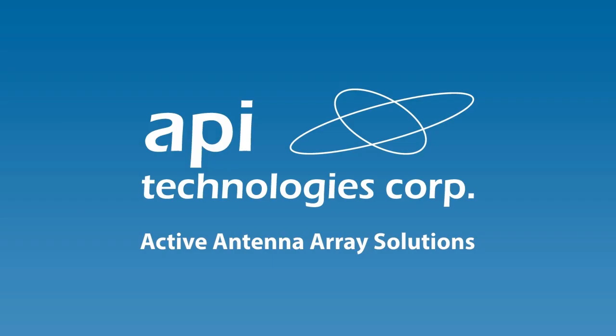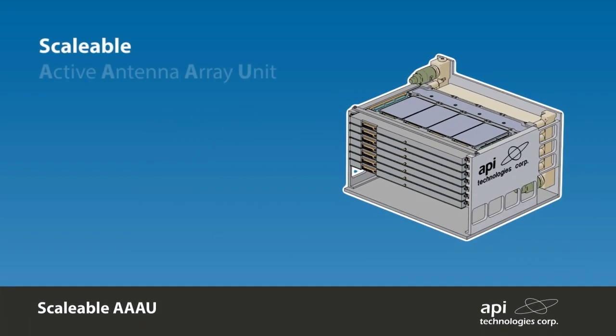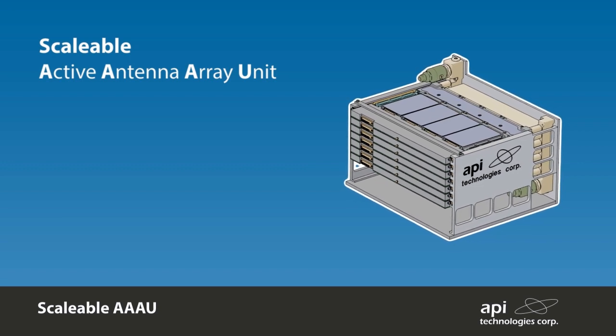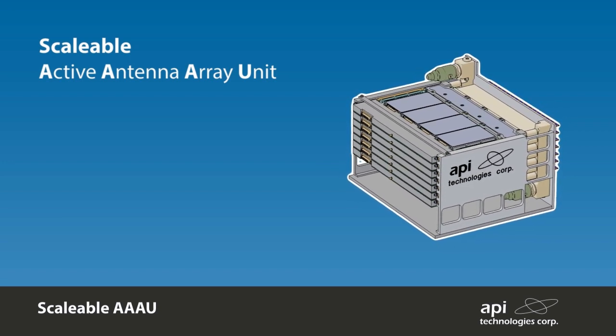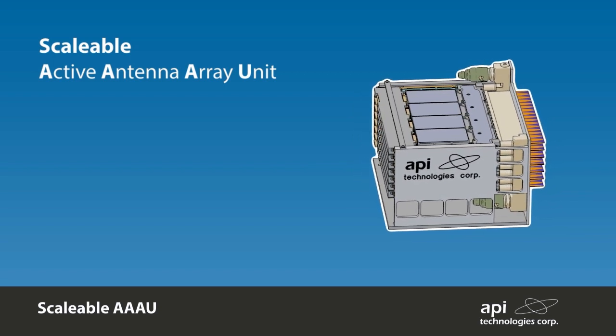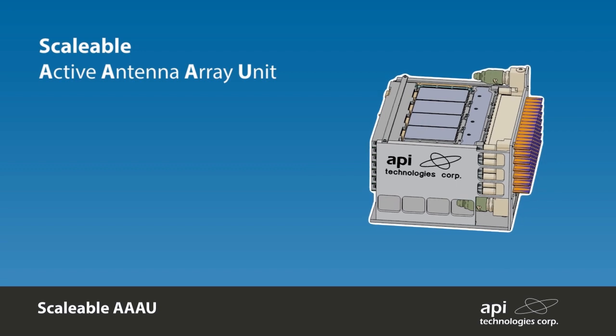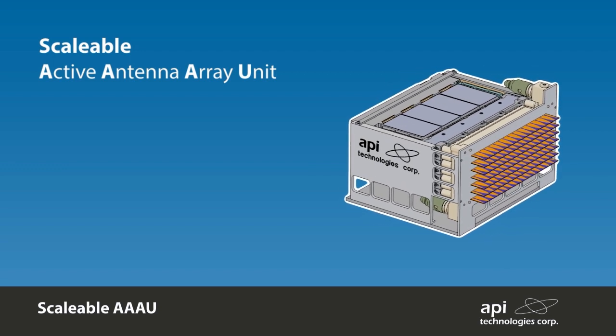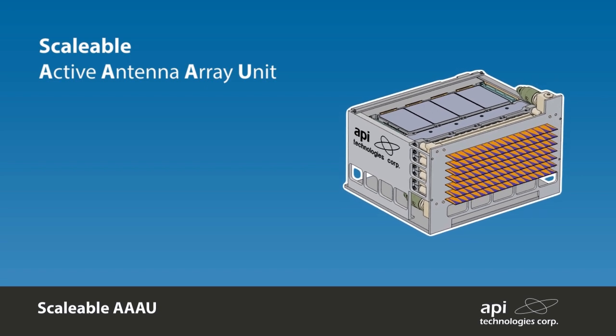API Technologies, through extensive research and investment, has combined RF and microwave technology solutions with advanced digital control techniques to enable the realization of active electronically steerable antenna front ends for a range of applications and frequencies. The approach has been to provide a series of compact, function-rich, highly integrated modules that enable a scalable active antenna to be realized.